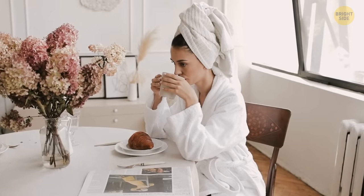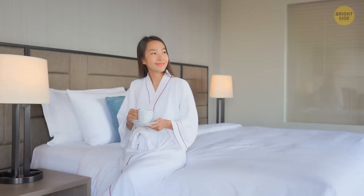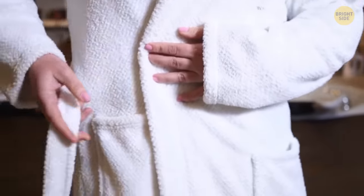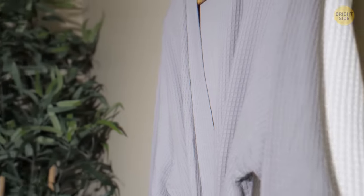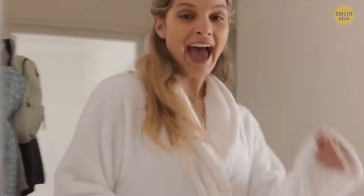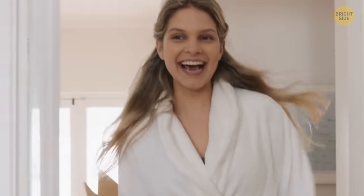Want to keep your dressing gown from slipping and sliding all over the place? Instead of going through all the loops, just place the cord through the front ones. You don't even need it to be wrapped around you — all the business will be in the front. Tie that cord up nice and tight, and you'll be strutting around in no time.